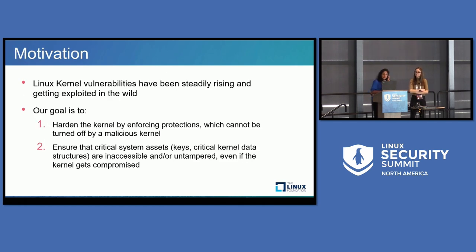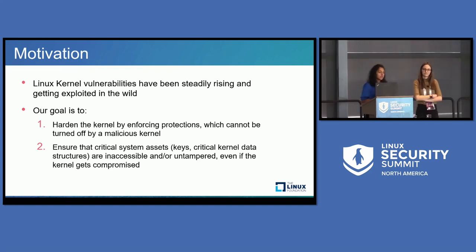Let's start with the motivation. When we started this, the thought process was that the Linux kernel is growing, and as it grows, there are more and more vulnerabilities introduced into it. Every month or so, we hear about exploits and threats. Our goal is to harden the existing kernel protections backed by the hypervisor so that even if a kernel is tampered with, even if a malicious attacker has gained entry into the kernel, these protections cannot be turned off. We also want to ensure that key system assets like keys, passwords, and critical kernel data structures remain untampered.